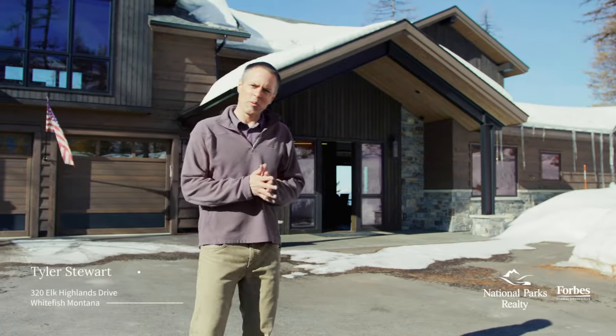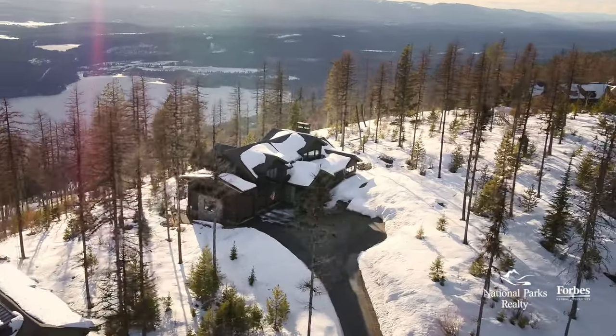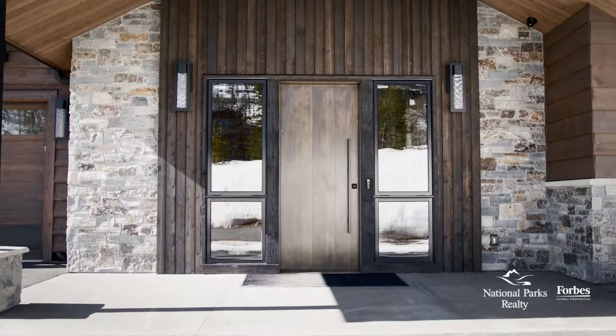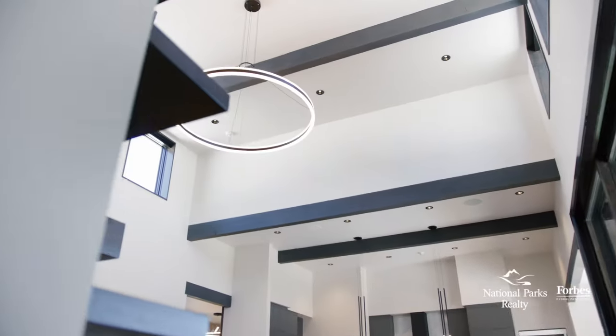Hi, I'm Tyler Stewart. Welcome to 320 Elk Highlands Drive. Behind me, mountain modern design built by Malmquist Construction, completed at the end of 2021. This barely lived-in mountain retreat is a rare find. Privacy and luxury are paramount here.